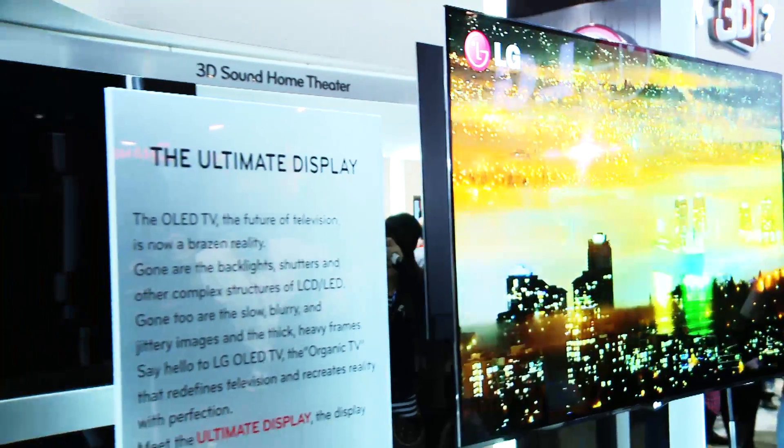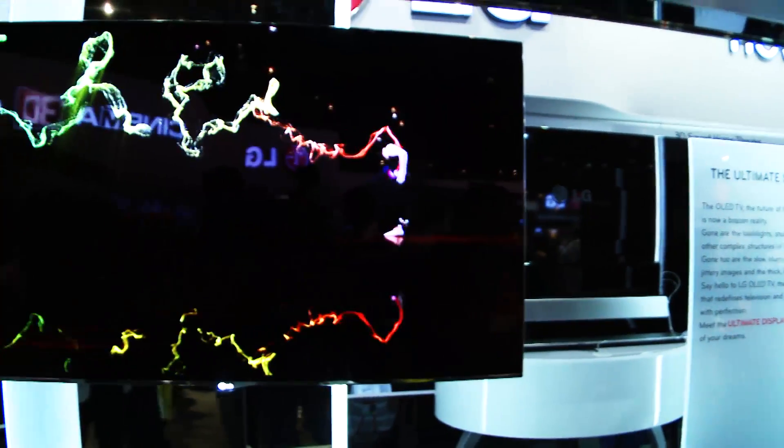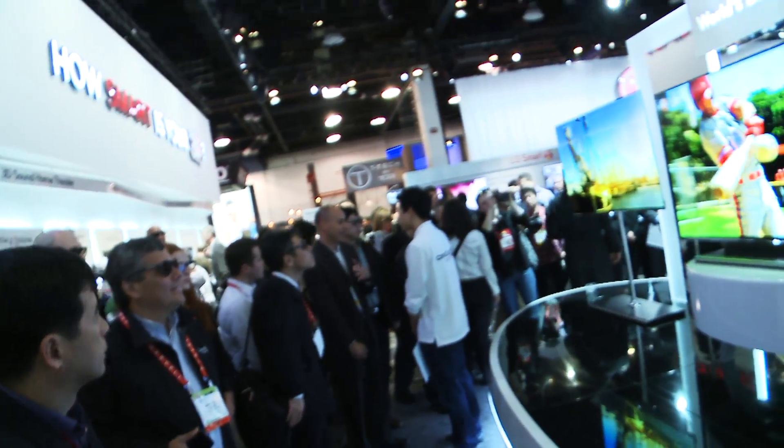But it makes the best possible picture with natural colors, great motion reproduction, deep dark blacks, and we can build all sorts of things into it like 3D and smart TV. It's pretty much the whole package.